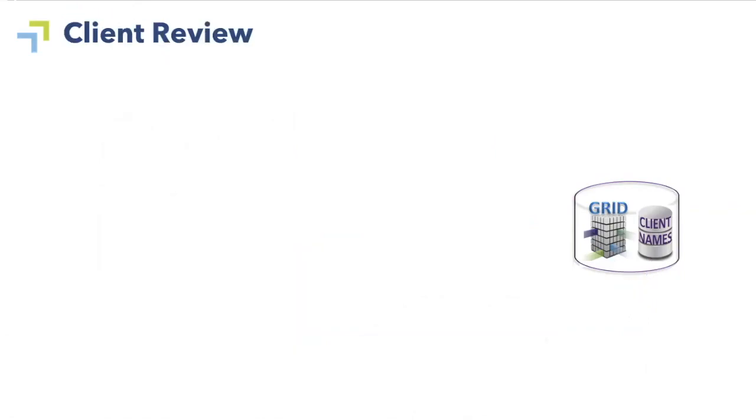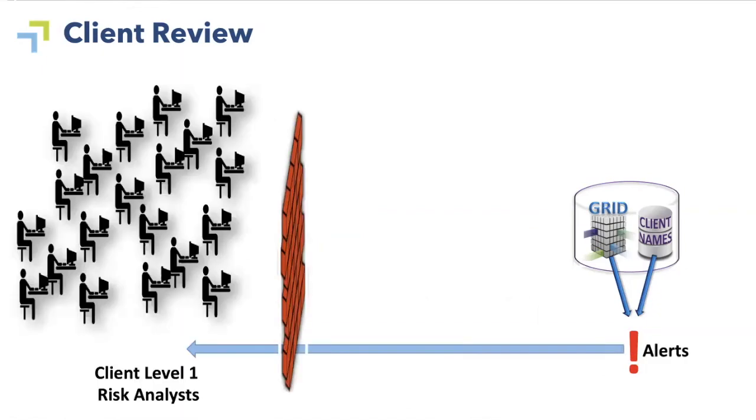The second product that RDC has sold in the past is called Client Review. It starts out similarly to Analyst Review — we compare client names to entries in our grid database and produce alerts. Instead of going through our Risk Analysts, though, it goes straight to our clients' Risk Analysts.